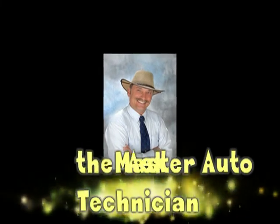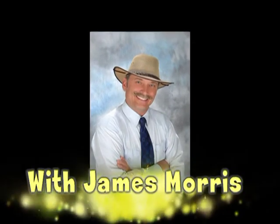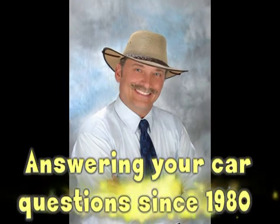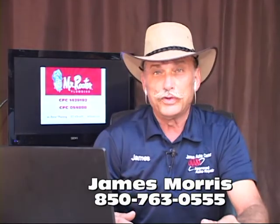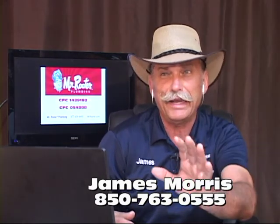You're tuned in to 'Ask the Master Auto Technician' — car questions, get answers right now. Welcome back to our second part. Before I go to Brian Armstead calling all the way from Maryland, we're going to be talking about the 2017 EcoBoost V6 engine in the Ford truck.